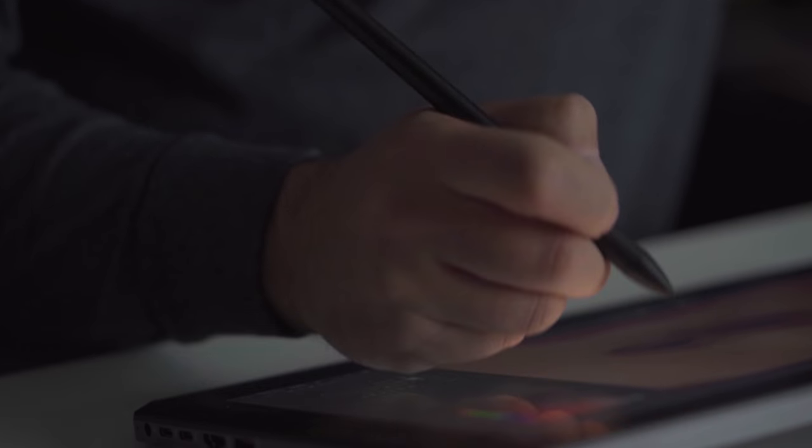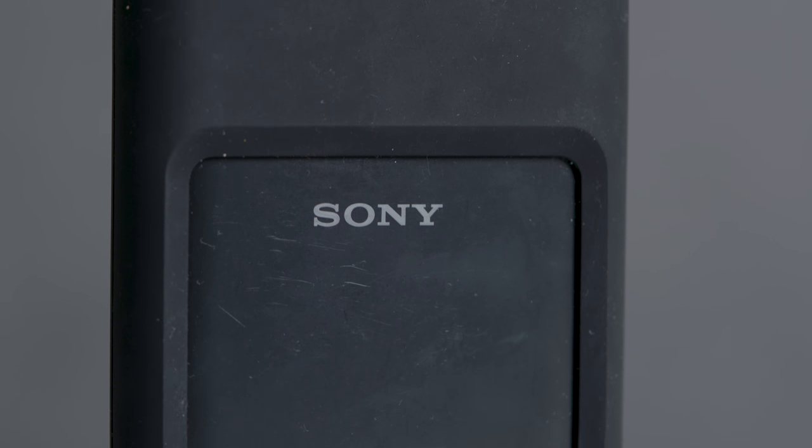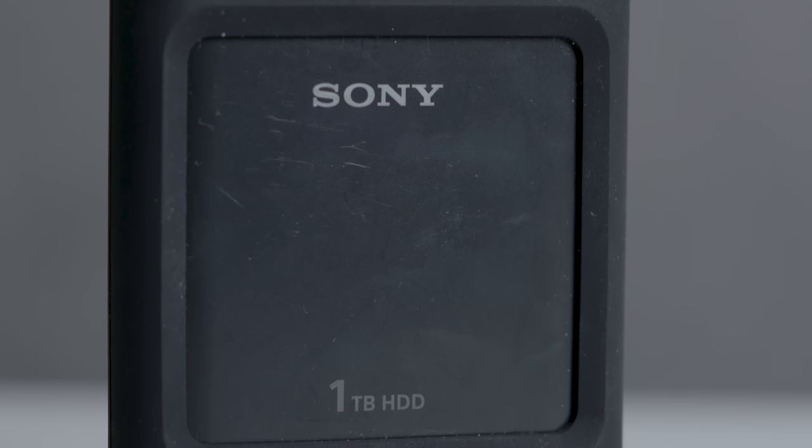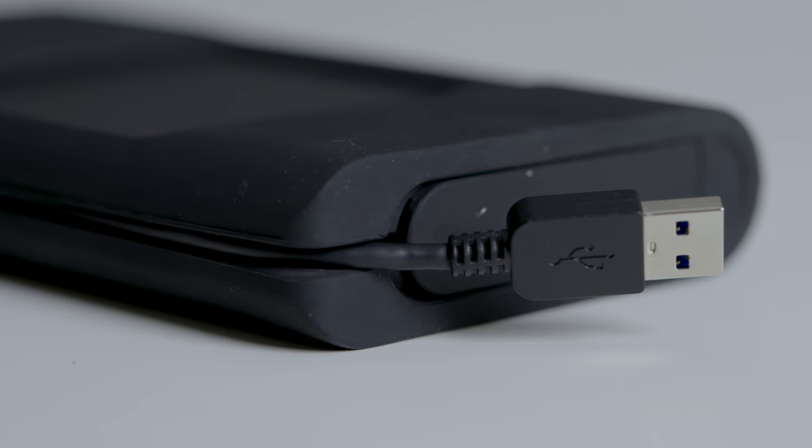I begin by backing up my still images onto a Sony portable hard disk drive. Since my hard drives are usually being tossed around inside my camera bag, I need something that's shock resistant. Thankfully, these drives have a hard silicone casing that not only makes it resistant to shock, but it also has splash and dust resistance.